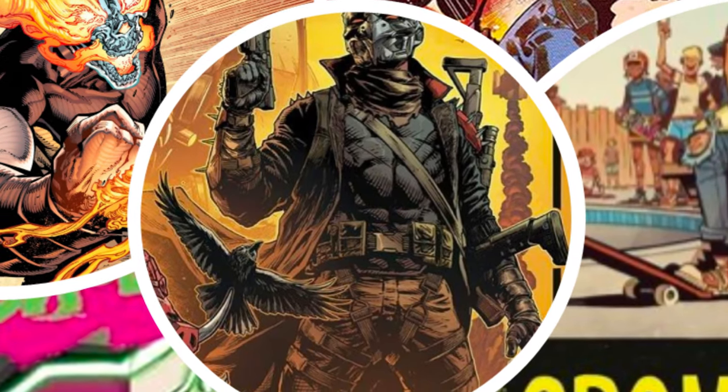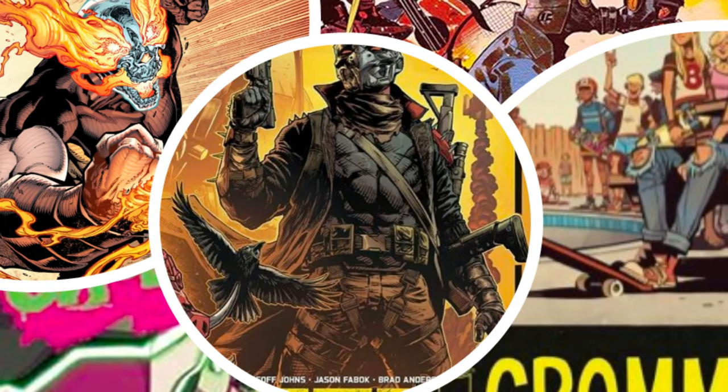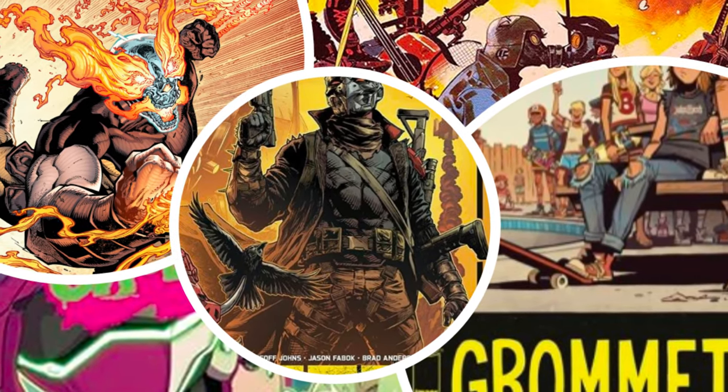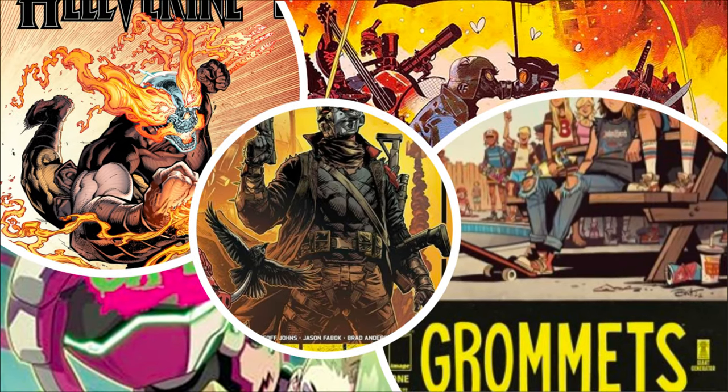Hey everyone! Welcome back to Insightful Jan. This week, I've been diving deep into some fascinating comic book titles, both old and new. So grab your favorite snack, get comfy, and let's talk about the comics I've read and what makes each one stand out.